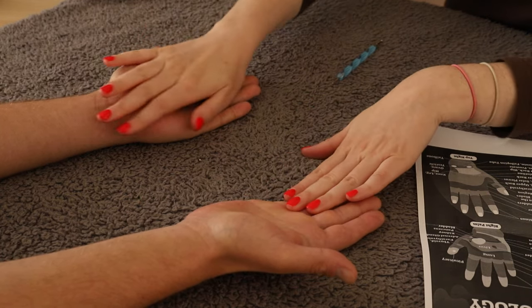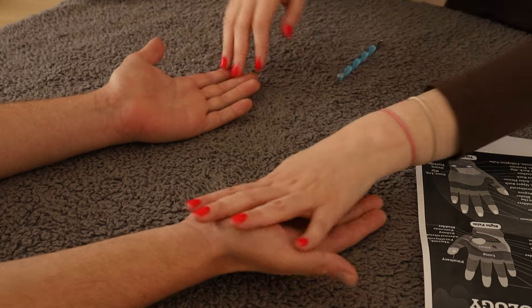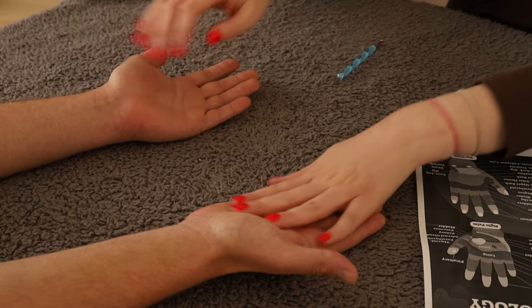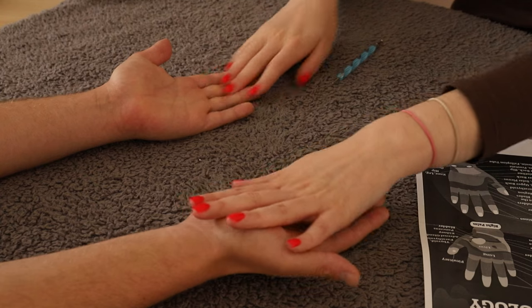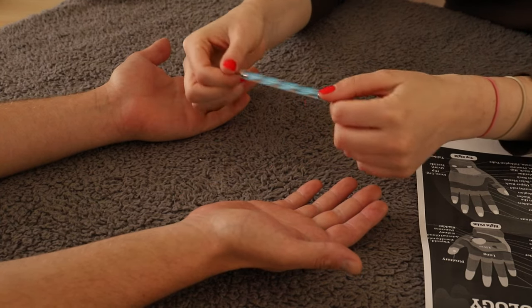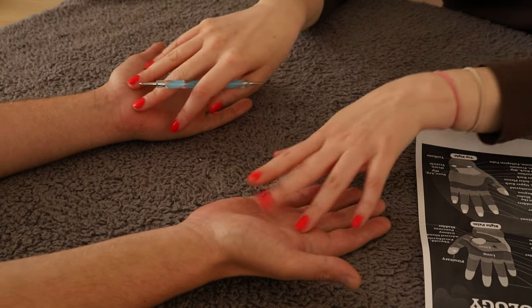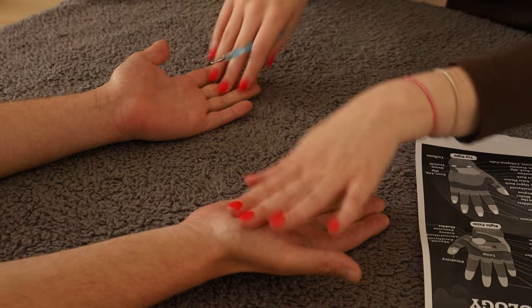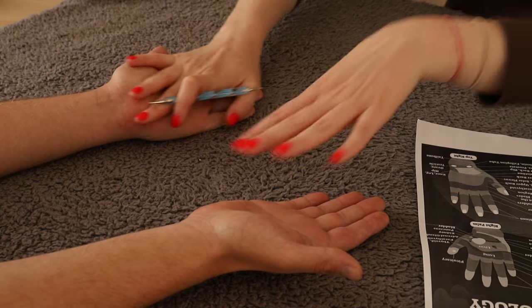We're mainly going to focus on the neck, the back, the shoulders for back pain and stuff like that. I've got a little pressure point tool here that's just going to help with those particular points on the hands. And I'll explain some of the hand reflexology points as we're going through.